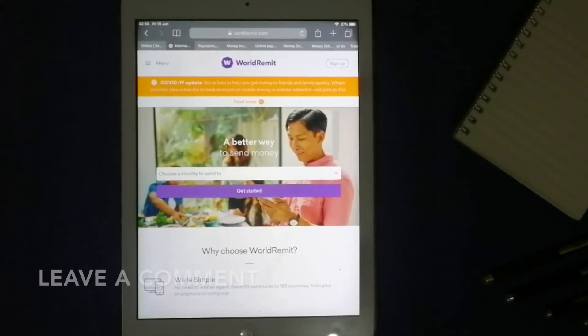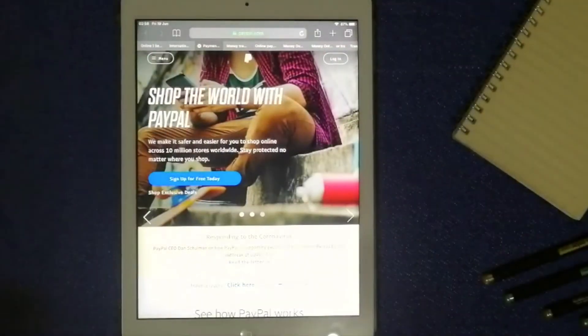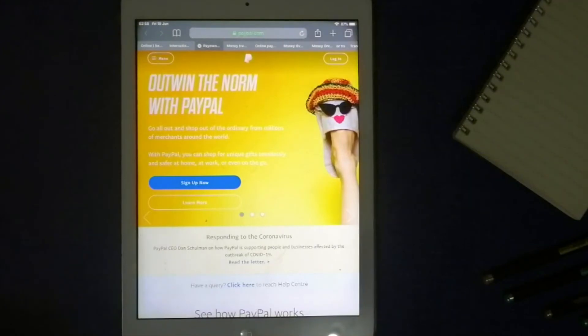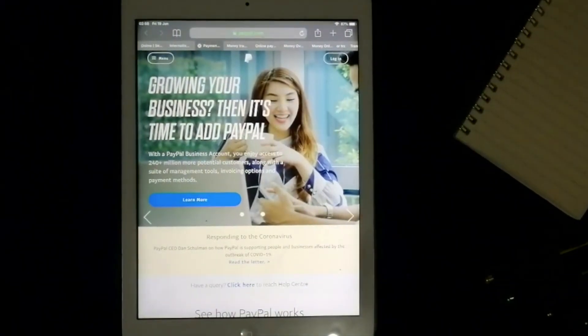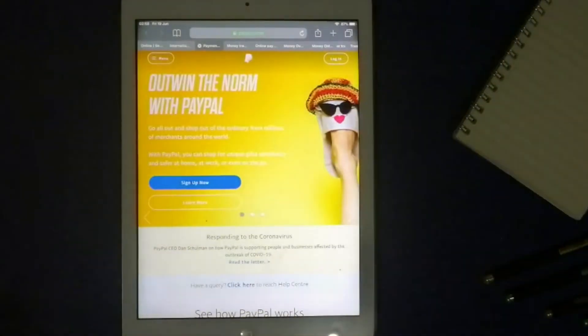Check the video description for more information about WorldRemit. Our third option would be PayPal. This is an online payment platform that offers individuals and businesses local services. You can safely send or transfer money, make online payments, and pay online in multiple currencies to almost anyone in the world, like China.